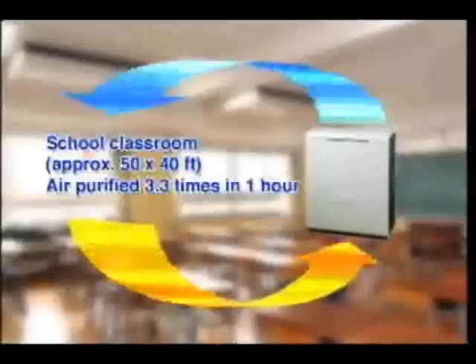The air purifier system uses a powerful, high-volume air flow to swiftly provide cleaner air in large rooms. For example, in a typical classroom-sized room, air can be circulated 3.3 times in one hour, giving the system a powerful purifying effect.